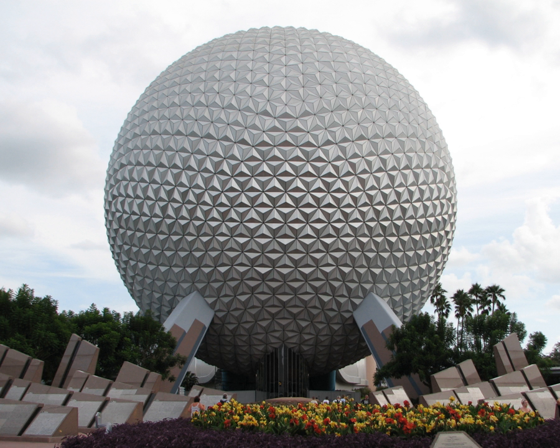Geometrically, Spaceship Earth is derived from the Class II geodesic polyhedron with frequency of division equal to eight. Each face of the polyhedron is divided into three isosceles triangles to form each point. In theory, there are 11,520 total isosceles triangles forming 3,840 points. In reality, some of those triangles are partially or fully non-existent due to supports and doors; there are actually only 11,324 silvered facets, with 954 partial or full flat triangular panels.